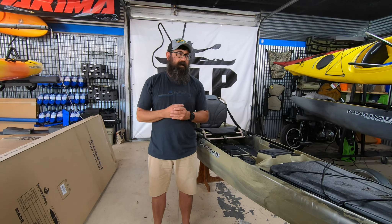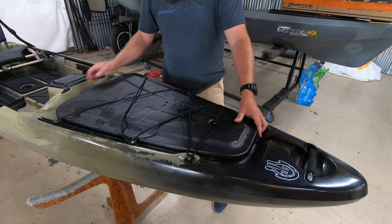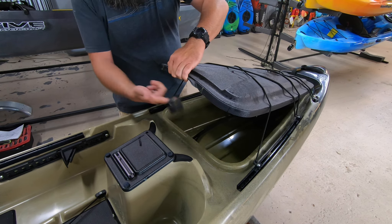Starting at the bow: is the handle in good condition? This is an aluminum handle that Native uses and it's in great condition. Coming down, most sit-on-tops will have some form of front hatch — this one is intact, installed, the bungee is in good condition, and it does lift up with storage inside. The scupper plugs are in place — there are two in here, so we know those are good. The battery box is intact and has all its hardware.